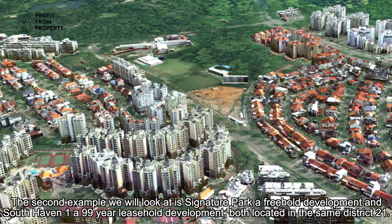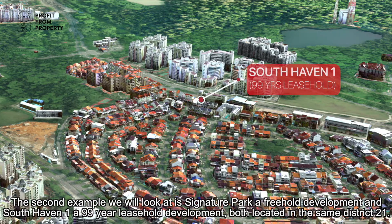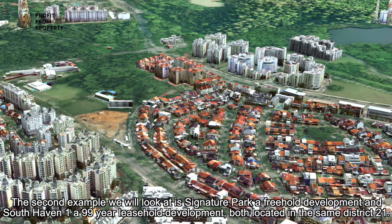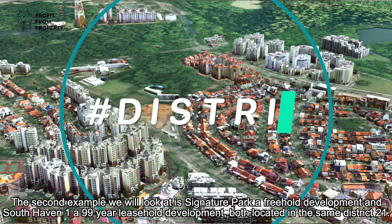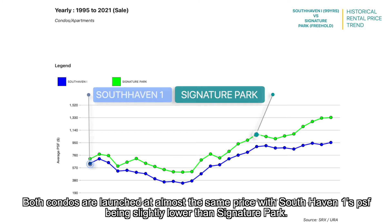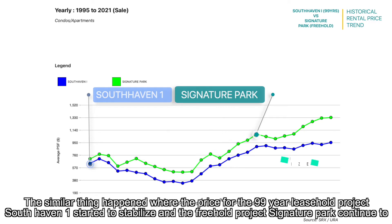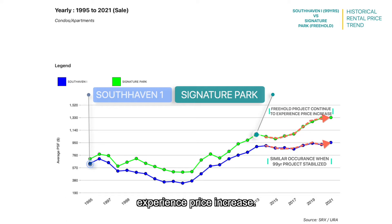The second example is Signature Park, a freehold development, and South Haven 1, a 99-year leasehold development, both located in District 21. Both condos were launched at almost the same price, with South Haven 1's PSF being slightly lower than Signature Park. The two projects experienced the same price trends and appreciation over time. Similarly, South Haven 1's price started to stabilise again, while the freehold project, Signature Park, continued to experience price increases.